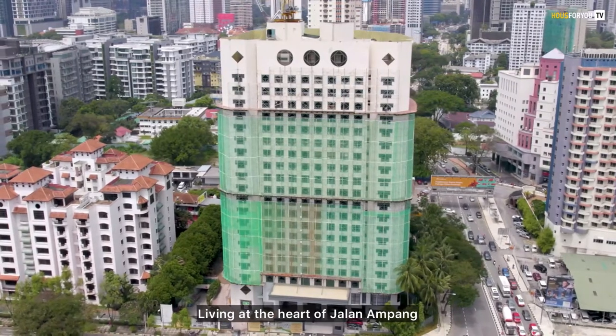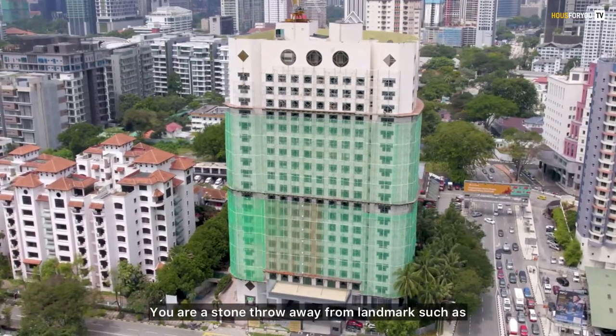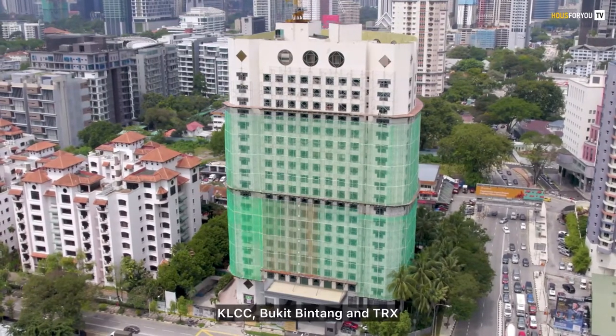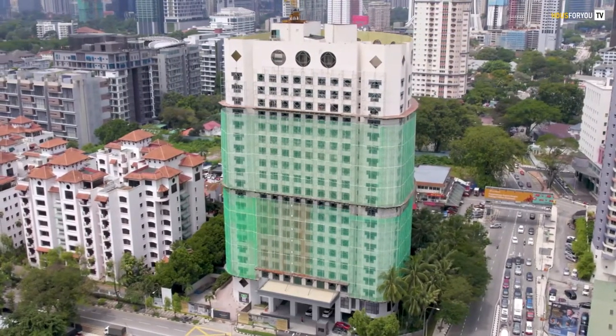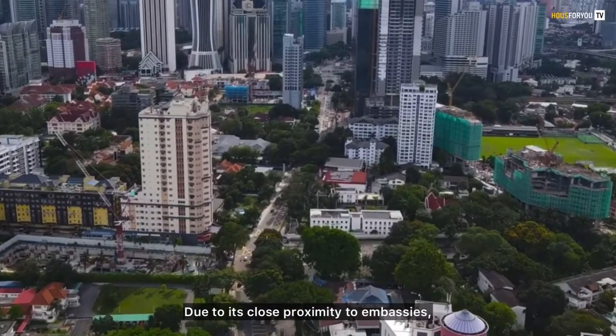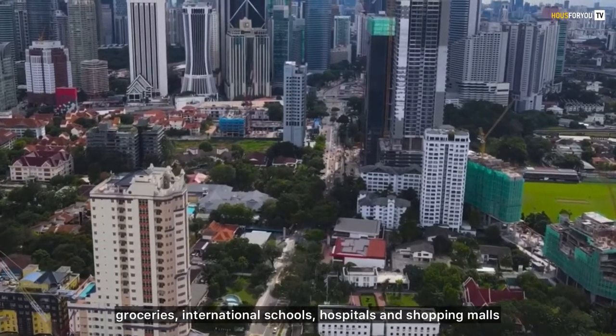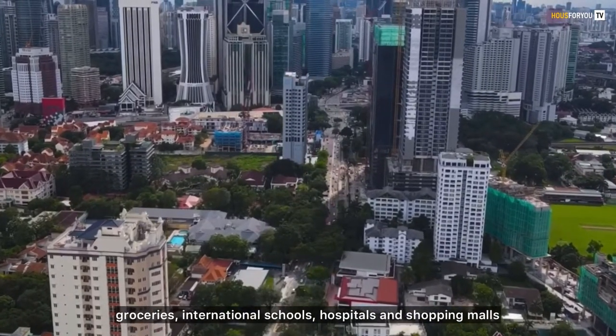Living at the heart of Jalan Ampang, also known as the Embassy Road, you are a stone's throw away from landmarks such as KLCC, Bukit Bintang, and TRX. This place is highly sought after by expatriates due to its close proximity to embassies, groceries, international schools, hospitals, and shopping malls.